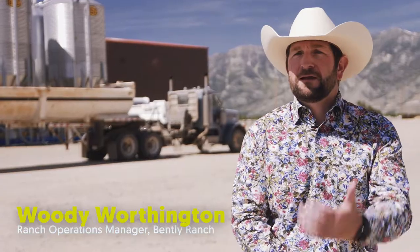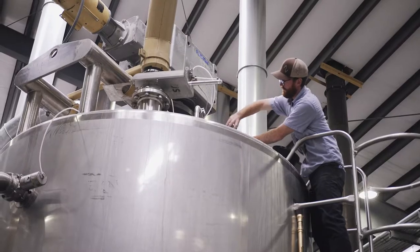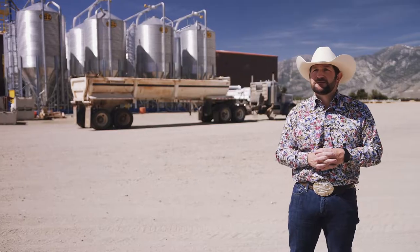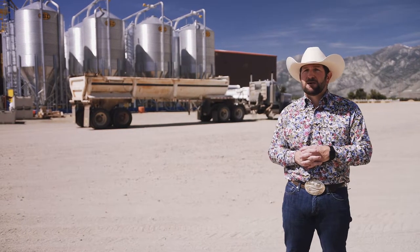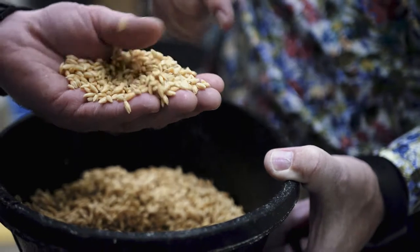Hey, Woody here from Bentley Ranch, working with the Bentley Heritage Estate Distillery. An estate distillery — there's only four in the United States that we know of, and we're four of four. Basically, that means 100% of all grains that go in the bottle we grow here on the ranch.